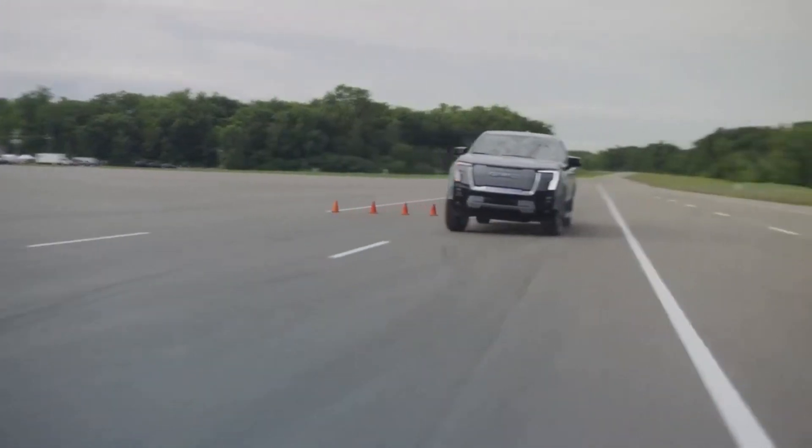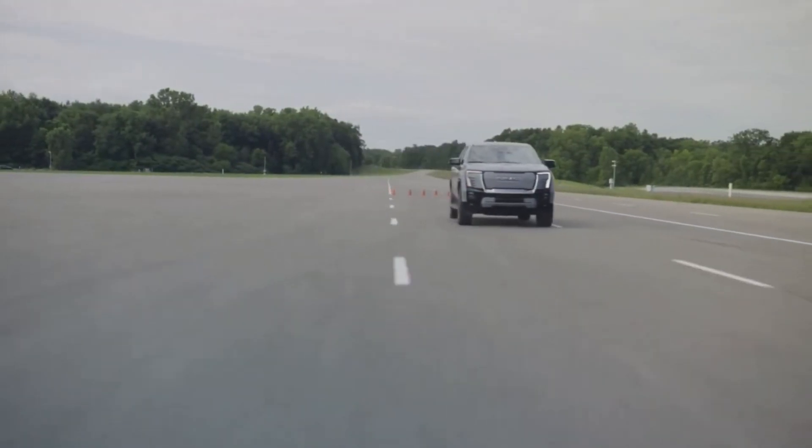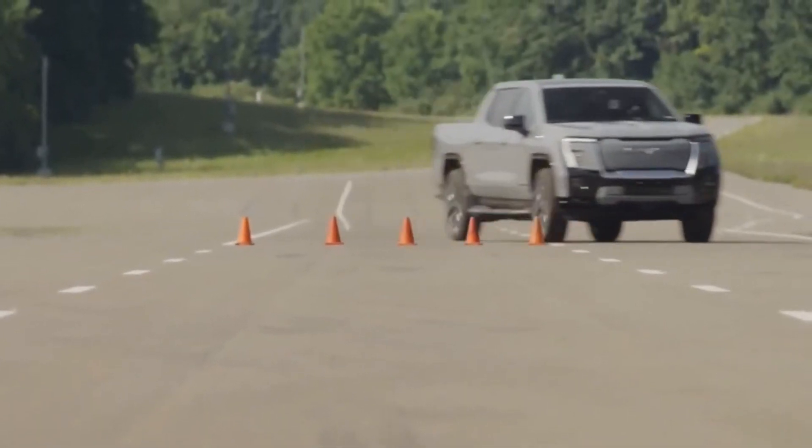Maneuverability, on the other hand, is enhanced by the rear-wheel steering system and the crab walk mode.